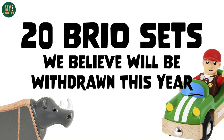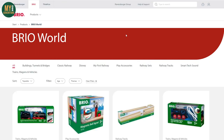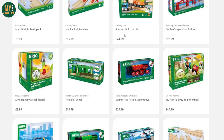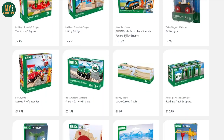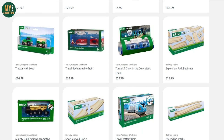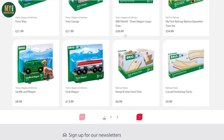Here are the 20 sets that we believe have been withdrawn from the Brio World collection that might be worth picking up from a local retailer while they're still available. Keep in mind that we've not had this confirmed by Brio, but based on our research while browsing the new Brio.co.uk website, we recently noticed that some sets appear to be missing from the pages, despite being included in the 2021 catalogue.